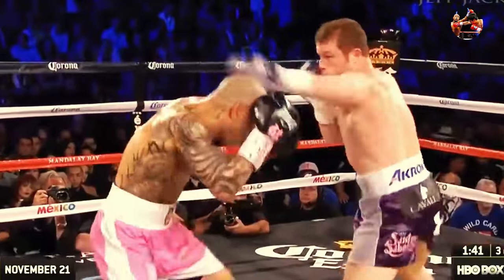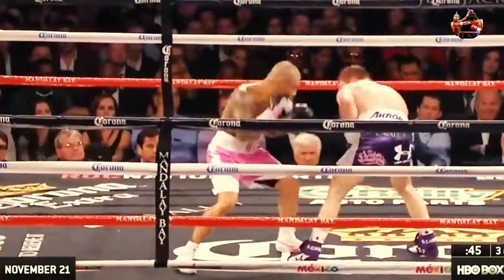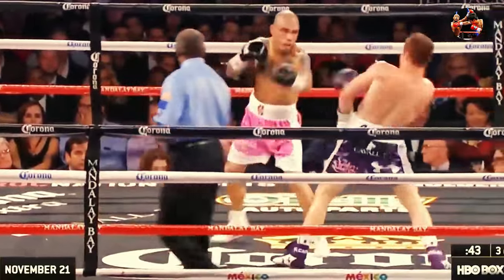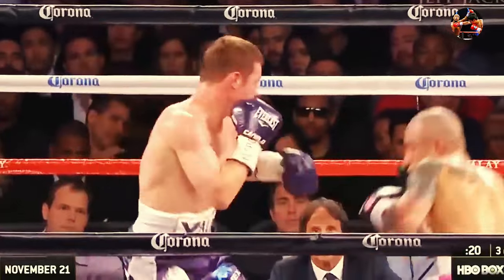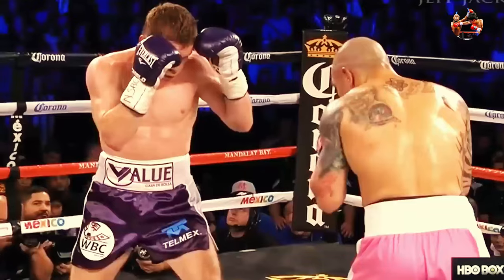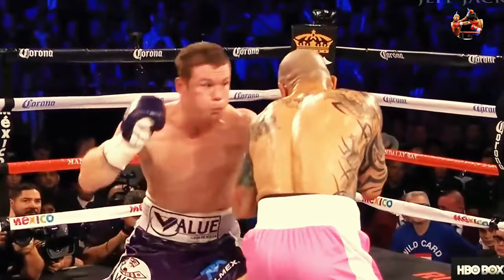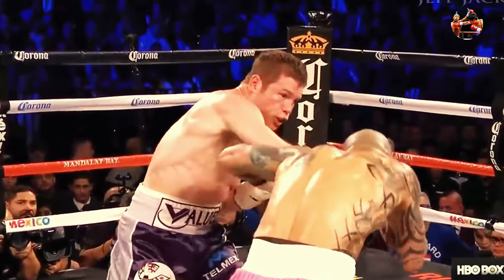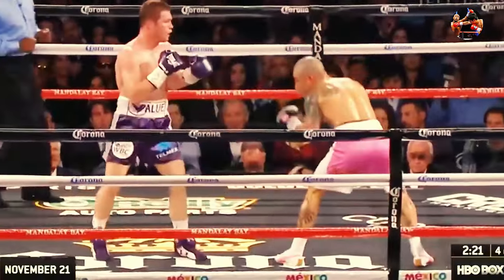Good hard right hand for Canelo Alvarez, who's stepping up the action. Now he takes a right hand from Cotto. Good jab by Cotto. Too good a jab by Cotto. Canelo is so much bigger physically than Cotto. Good right hand by Canelo. Counters the jab from Cotto, dips right out there with a beautiful straight right over the top, and his straight right hand has that effect. It's not quite the same touch damage as Canelo delivers.